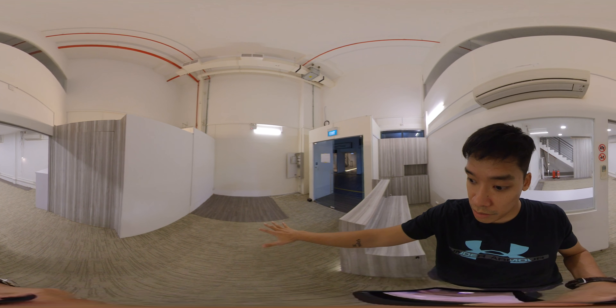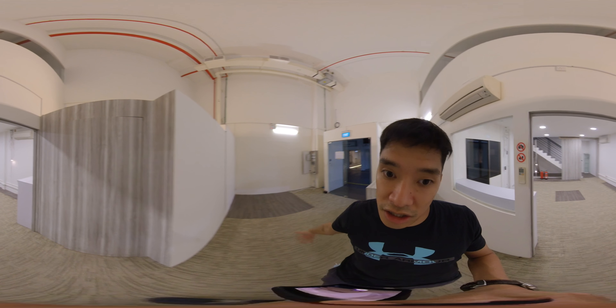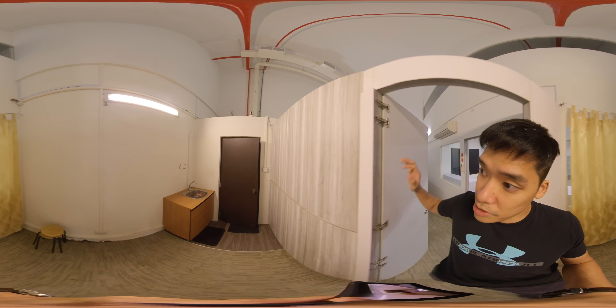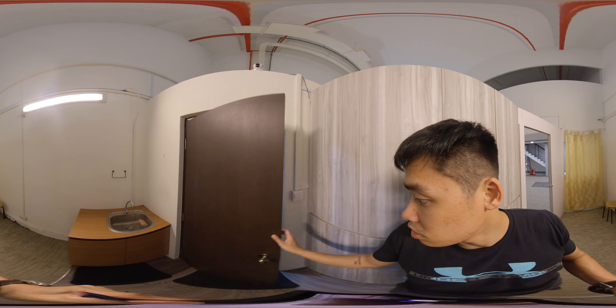We've got a reception area here — you can put whatever lounge area you want, hot desks, whatever you like. This carpentry can be taken out but it would be a waste; there's nice cabinet space with new finishes.